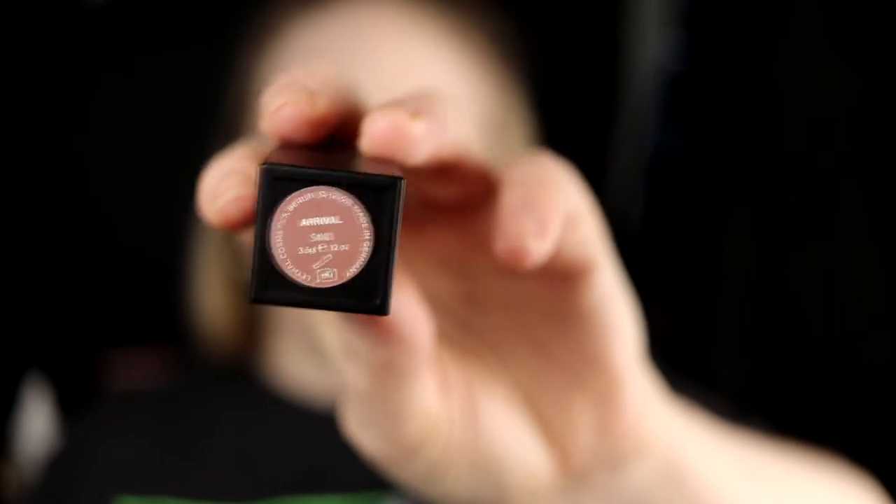Next up we have Arrival. It feels like Rome but a little bit to the warmer side, so a little bit with an orange undertone. I am happy about this because I wanted more nude lipsticks. I like this — it feels like I can have this on even now when I don't have any other makeup on, and that is good. So this is Arrival.